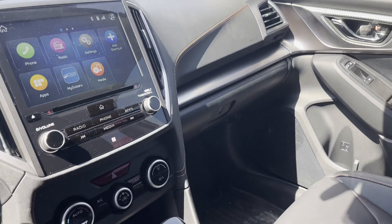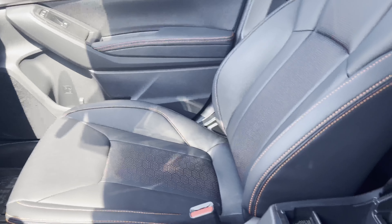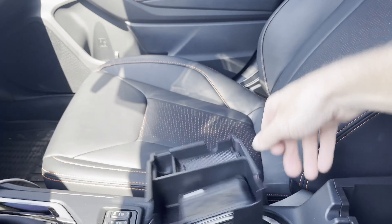Besides the all-weather floor mats — which I love; I'm just not a fan of cloth floor mats — the only other upgrade I have on the inside is this little tray right here. It pops right out.